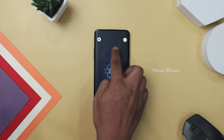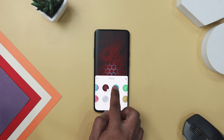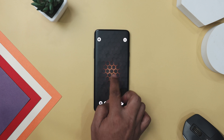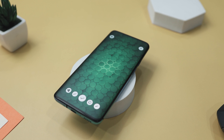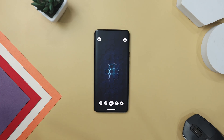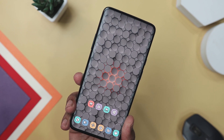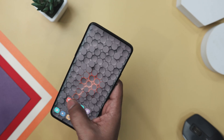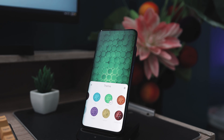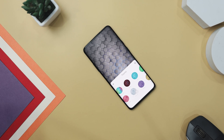Hexa Bloom offers a sleek and captivating addition to your device with its minimalistic 3D Live Wallpaper featuring abstract animated hexagon patterns. This interactive wallpaper boasts a variety of customization options, allowing users to tailor the color, bloom, resolution, and more to their liking, seamlessly integrating with any custom launcher or theme. One of its standout features is its utilization of gyroscope and accelerometer sensors, which enable a mesmerizing parallax effect. Users have the flexibility to adjust the sensitivity of this effect or disable it altogether. Whether you are swiping through a screen or adjusting your phone's orientation, it responds intuitively. With its AMOLED theme design and support for wide aspect ratios, Hexa Bloom is optimized to enhance the visual appeal of your device while minimizing battery consumption.